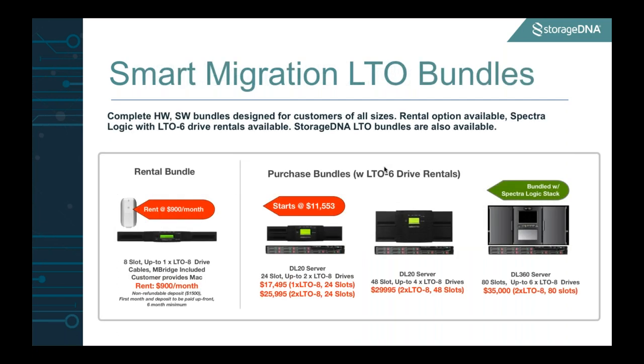I also want to highlight some of the LTO bundles we're including. For the first time, we have a rental bundle — it includes an eight-slot LTO library with one drive and an M-Logic connector. All you really need to provide is a Mac, and the rest of the software and hardware is included. You can use it as a $900/month rental to essentially start migrating your data. We also have two purchase options, one for 24 and one for 48 slots from StorageDNA. We've partnered with Spectra, where they have an 80-slot, two-drive system for $35,000. Spectra will loan you as many LTO 6 drives as you need to do your migration.